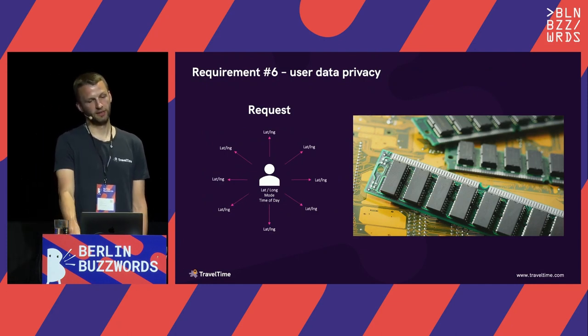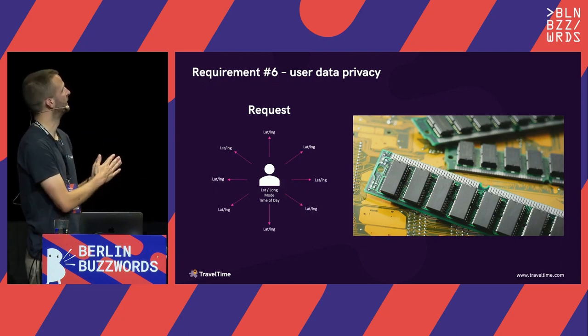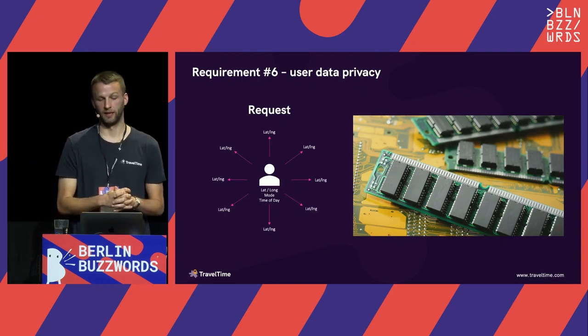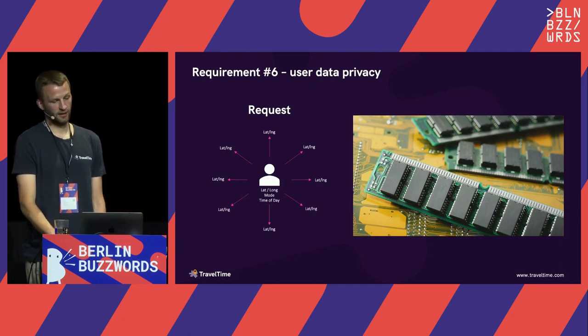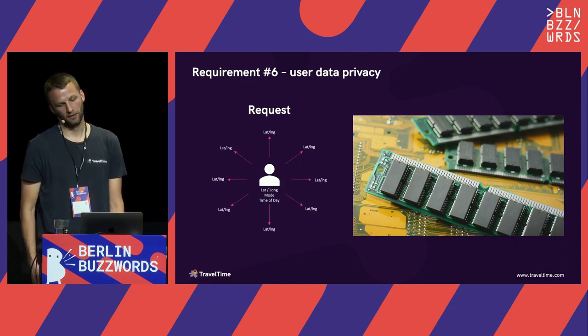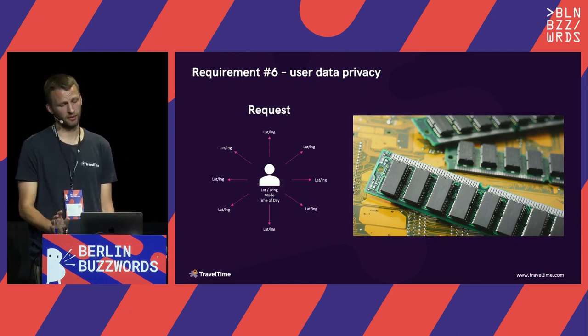In terms of user data privacy: two parts to this. First, the request we receive doesn't actually have any personally identifiable data — it's just a list of lat-long coordinates, a transport type, and a time of day. So we're not receiving any personal information from the user. Second, the calculations themselves are all done in memory — we don't write any of this information to disk. The only things we store are data for performance monitoring, so we're ticking all the boxes from a user data privacy standpoint.